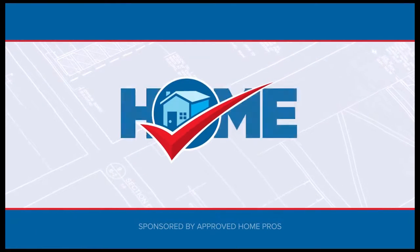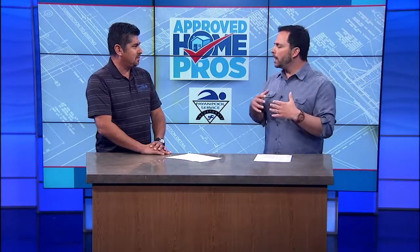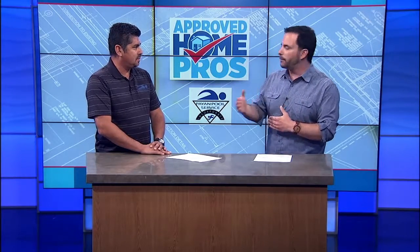It's time to check in with Approved Home Pros. I'm Clint August, and if you're like me, having a pool is part of the California dream, and that dream is even better when your pool is perfectly maintained and updated with modern technology and fixtures. That's why Approved Home Pros' favorite pool man, Javier Payon from Payon Pool Services, is here with me. Javier, let's talk about what upgrades people should be looking at to get their pools ready for the summer.